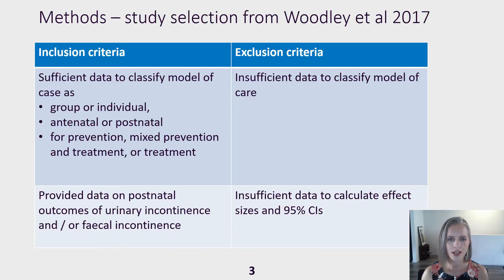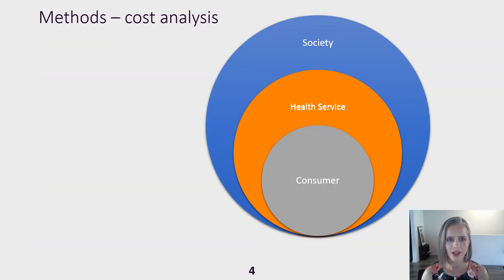We reviewed studies in the 2017 Cochrane review by Woodley and colleagues and grouped them according to models of care. To do this we needed enough information to identify the setting, timing and target populations, and included studies with outcomes for postnatal urinary or faecal incontinence. We then performed meta-analyses for each model of care. For models of care that had statistically significant results, we analysed costs.